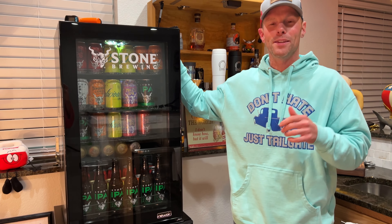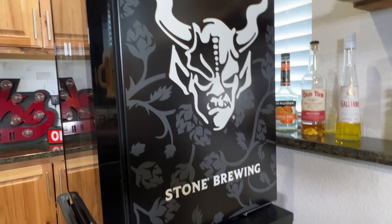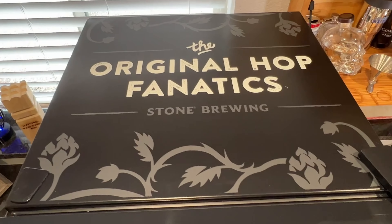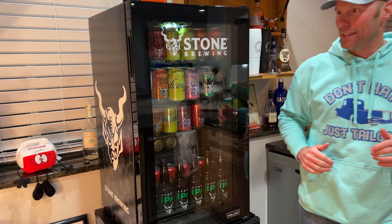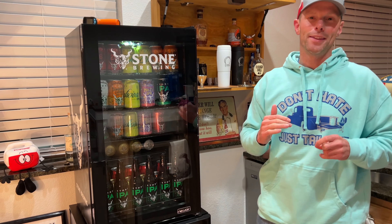What's up, I'm Luke with Tailgating Challenge. I love some good craft beer. I'm in the basement right now. We've done some stuff with NewAir before, but now we got their brand new fridge — this is the Stone Brewing collaboration with NewAir. It's got unique graphics on the side and on the top, and you can see their branding on the front of it.